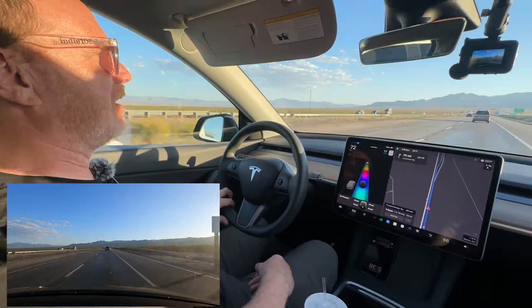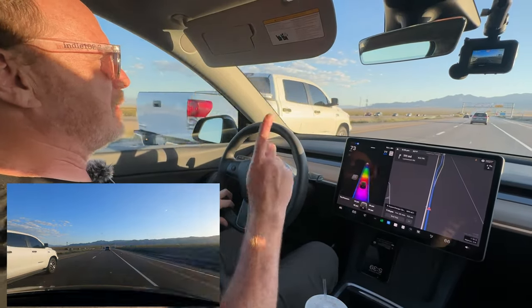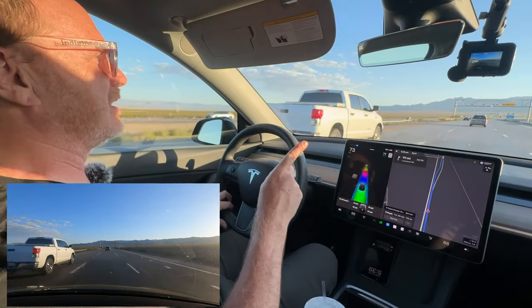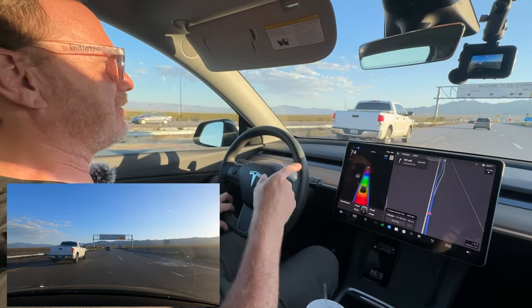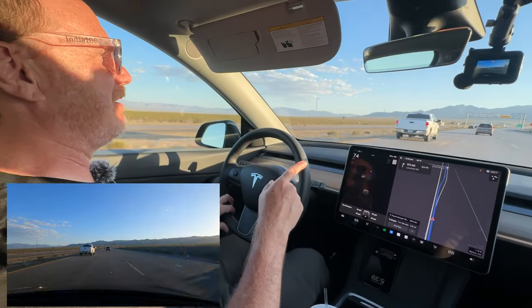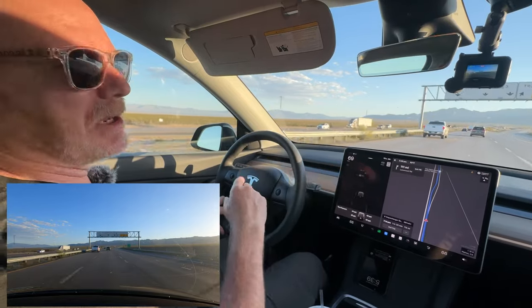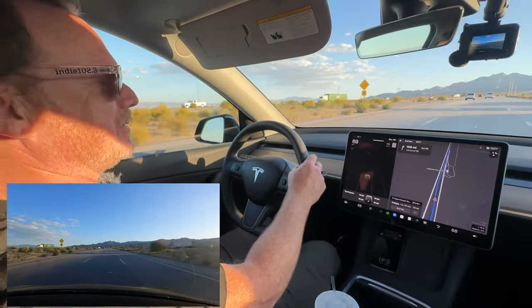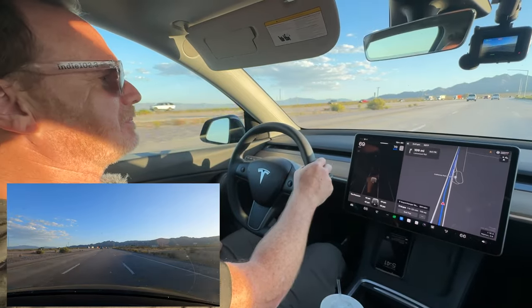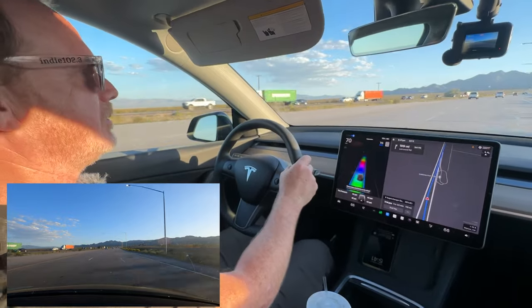Now there are some things I want to point out, but we're going to have to stop for a second because we're going through the California Inspection Station. So I'm going to take it off Autopilot, pause while we go through this, and then pick it back up again. Okay, we made it through — let me turn Autopilot back on.